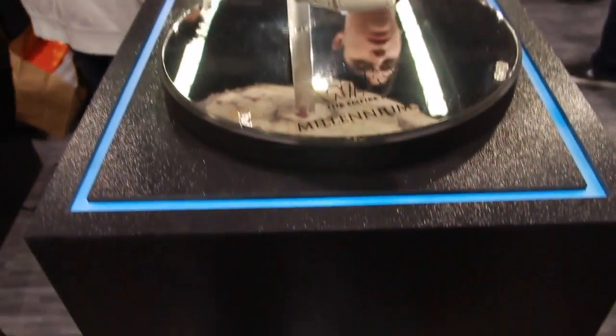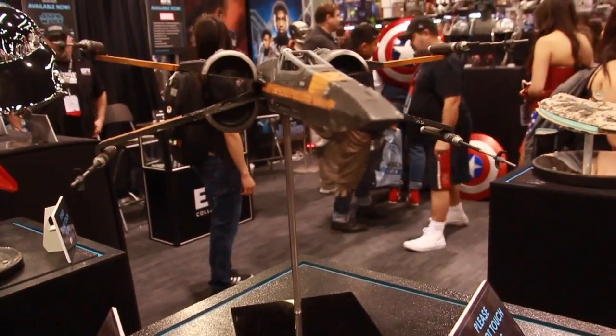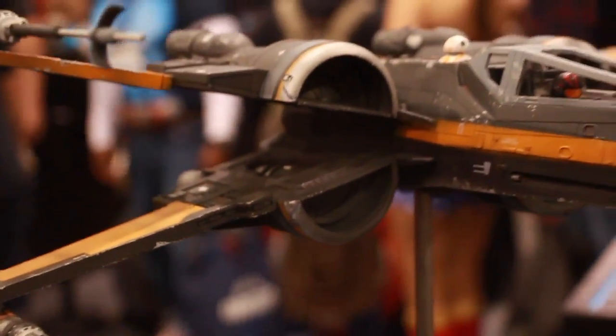That'd be really cool to have as a display piece. And then we also got a TIE Fighter, which is pretty cool too. You can see there is a pilot inside, and there's BB-8 right up top.